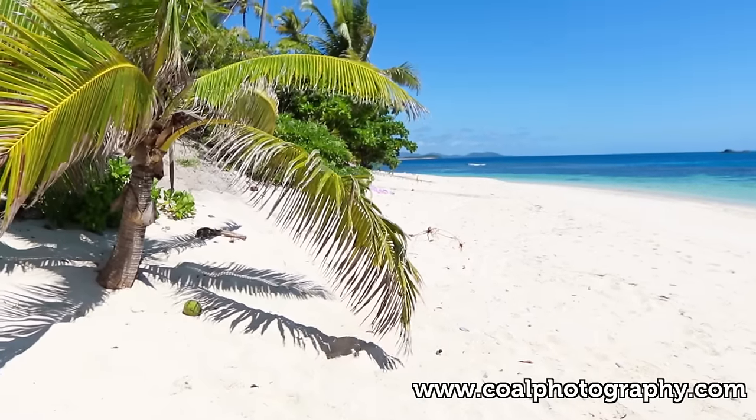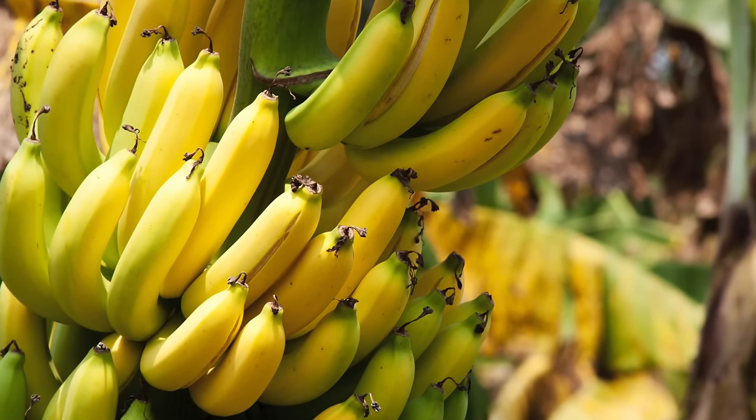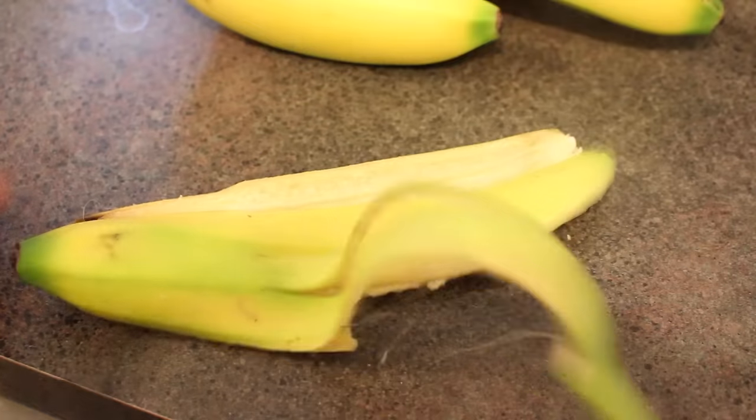Bananas are produced in tropical climates and the fruit we eat are part of the berry family. They are an important food source in many developing nations. However, after the flesh is eaten, the peel is often tossed away into the garbage. Bananas rank just behind rice, corn, and milk for total volume consumed by humans, meaning banana peels could prove to be a valuable resource returning nutrients to the soil and helping improve local food production.